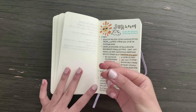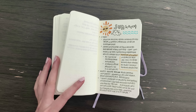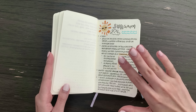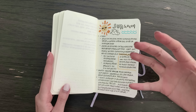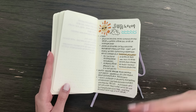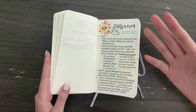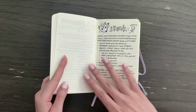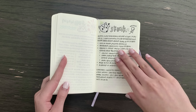Then I have a section about sunscreen. I just think it's so amazing that you can apply something like a lotion that will protect you from sunlight — it just blows my mind. So yeah, this is my page about sunscreen.